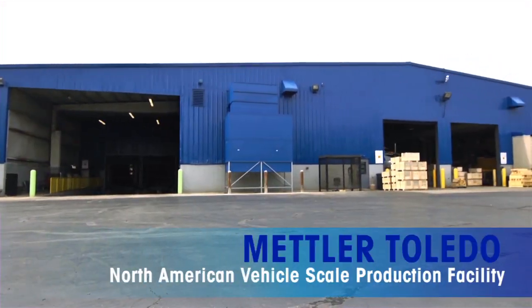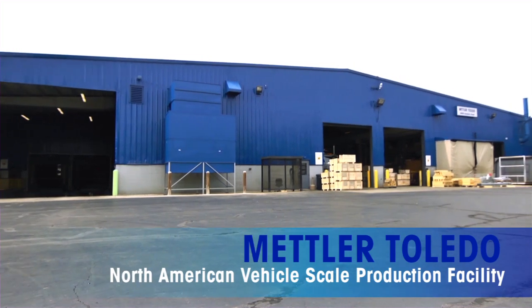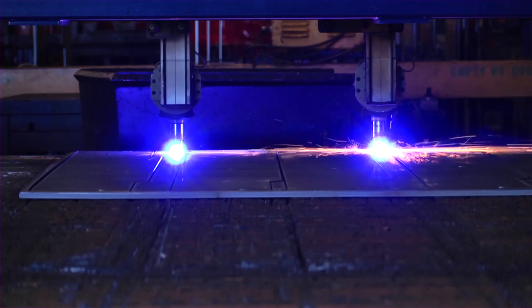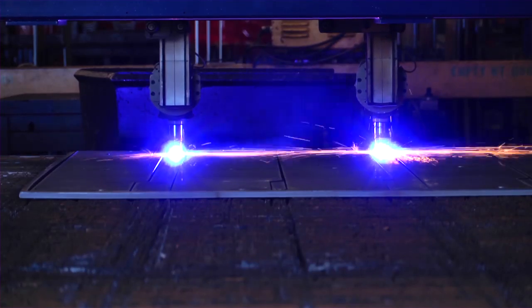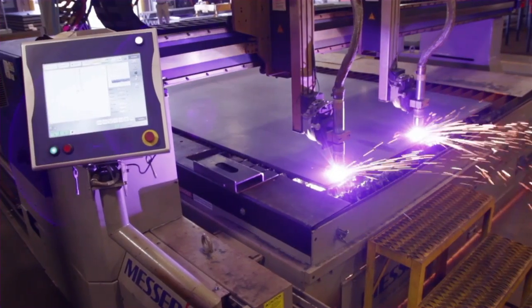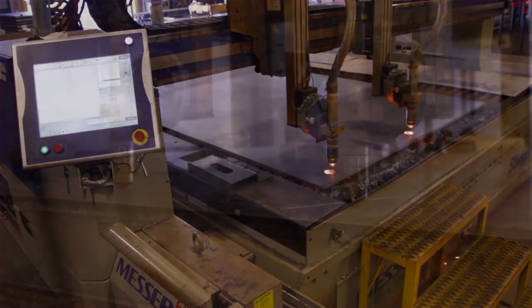At the Mettler Toledo North American Vehicle Scale Production Facility, we start by cutting high-quality sheet steel to create the components that go into a scale. A computer-controlled plasma cutter produces end plates and other complex shapes with exacting precision.